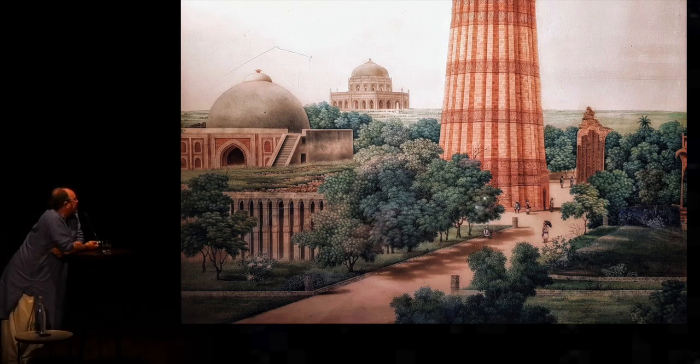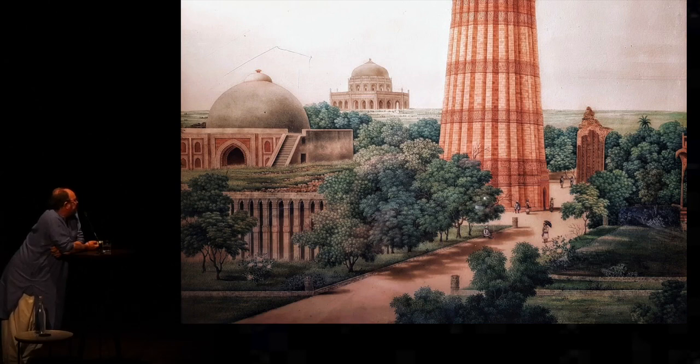This is the bottom of the Qutb Minar with Adam Khan's tomb and the Alai Darwaza on the left. He works for James Skinner, the Anglo-Indian mercenary. This is James Skinner's house on the left, with James Skinner's church in the middle, and the tomb of William Fraser between the two — the little white mausoleum between the mosque and the church.